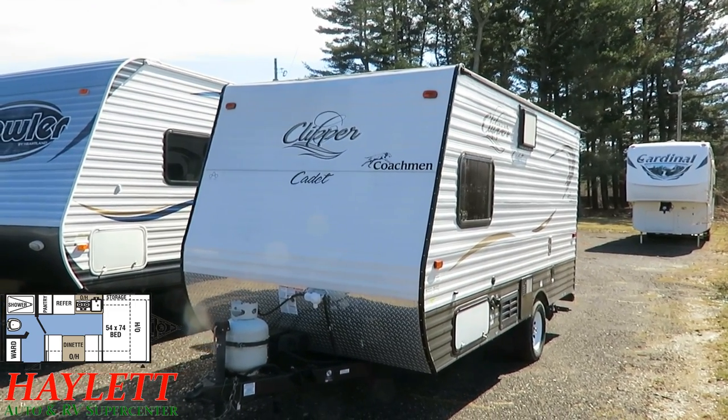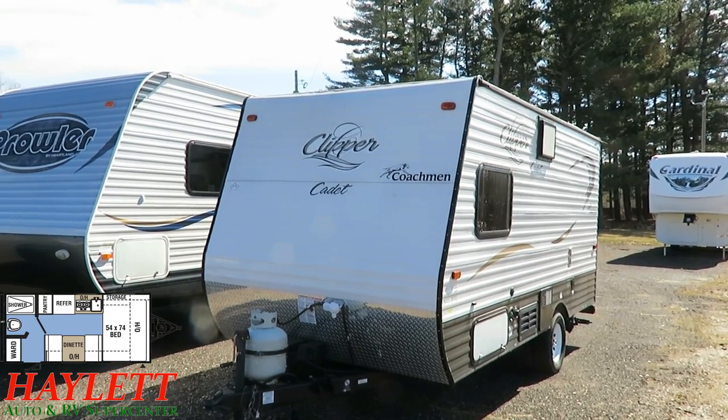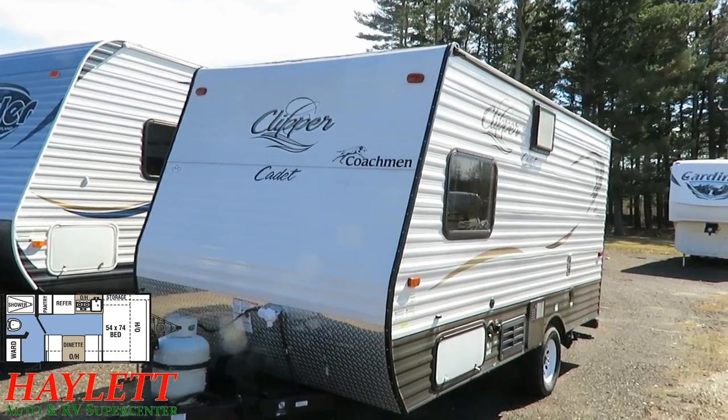I'm a pet camper myself — that's part of the whole fun. Plus, hotels want to charge you triple even if they do let you bring a pet. This is only seven feet wide, so it is not wider than your vehicle — it is ideal for smaller tow vehicles.